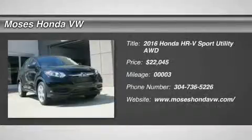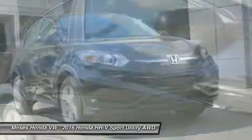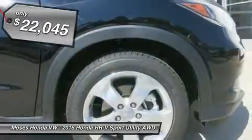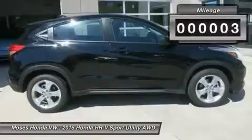Don't miss this 2016 Honda HR-V. It's equipped with variable transmission and features a crystal black pearl exterior. With 3 miles, you'll want to take this car home. Make a great choice today. Contact us and see this car first hand.